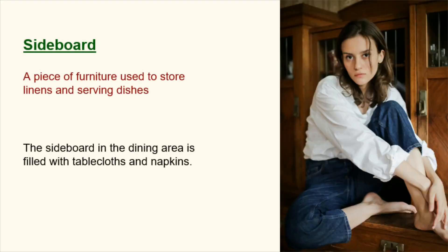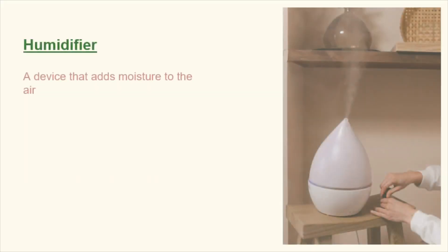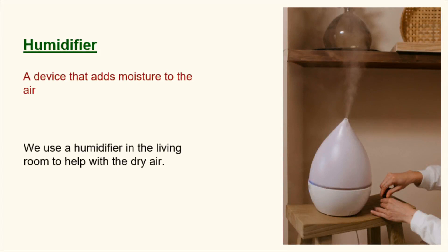Sideboard. A piece of furniture used to store linens and serving dishes. The sideboard in the dining area is filled with tablecloths and napkins. Mantle clock. A clock designed to be placed on a mantelpiece. An antique mantel clock ticks away in the living room. Humidifier. A device that adds moisture to the air. We use a humidifier in the living room to help with the dry air.